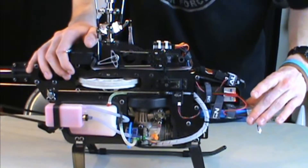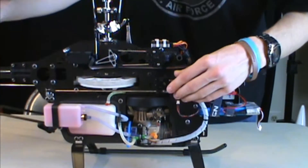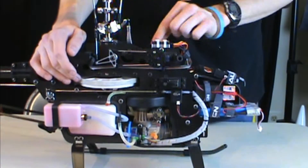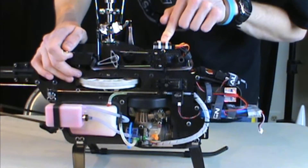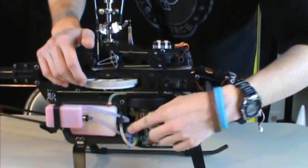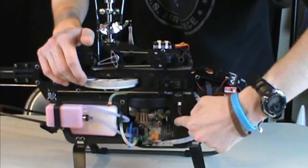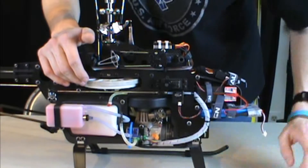There's a battery pack, and then your servos: this is your rudder servo for the tail, and servos for the main rotor system. Gyros are right up here. You've got your main gear, main shaft, and ignition. It's not like others where you have a glow plug lead - you hit a button and it's an electronic ignition for the engine, then you take your starter and start it up.